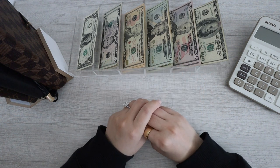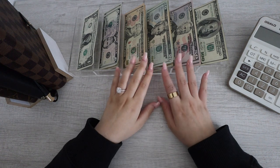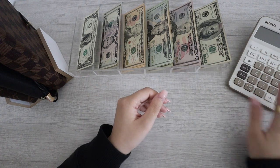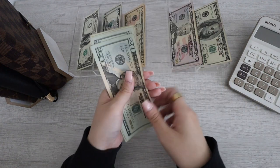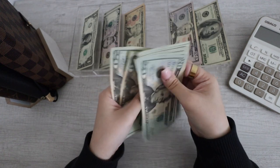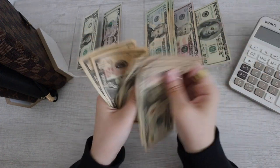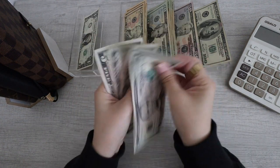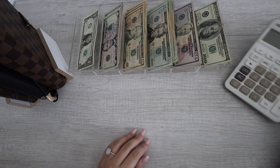Today's video is going to be a cash stuffing using our first paycheck of March. So let's go ahead and get into that. I'm just going to calculate how much we are stuffing for today. So we have 100, 150, we have 20, 40, 60, 80, 100, 120, 140, 160, 180, 200, 220, 240, 260. And then we also have 10, 20, 30, 40, 50, 50, 5, 10, 15, 20, 25, 26. So today's stuffing is going to be a total of $586.